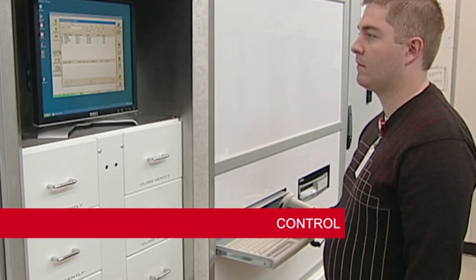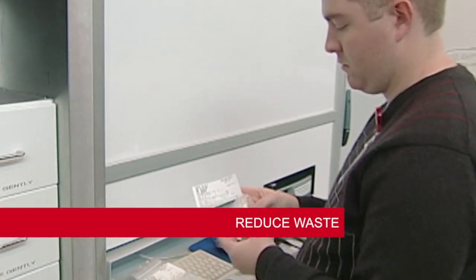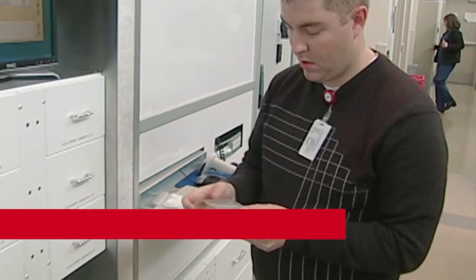BoxPicker offers unparalleled control and transparency, allowing for inventory reductions and reducing waste by tracking lot numbers and expirations.